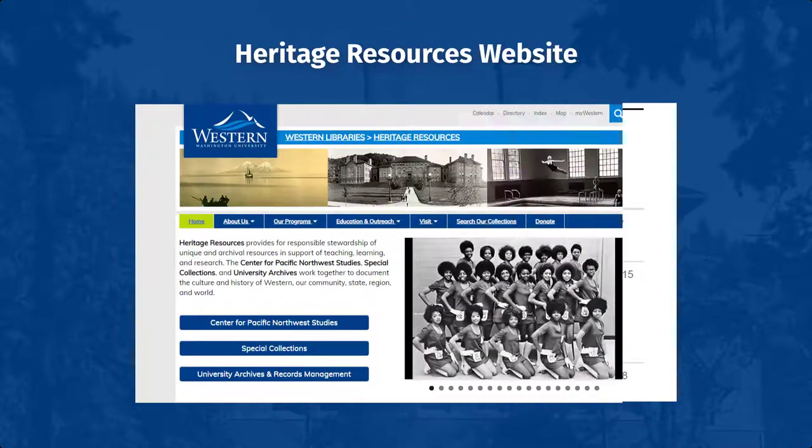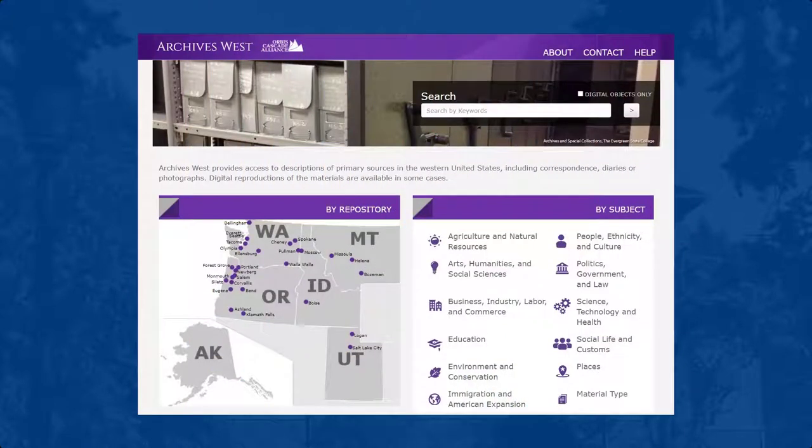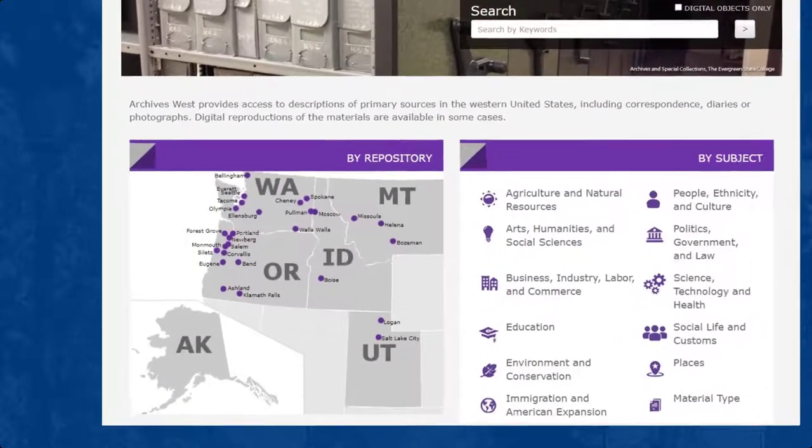Sometimes a guide will also include a detailed inventory or listing of collection contents. There are different places to search for these collection guides, including the Heritage Resources website, and they are also often linked from the library catalog records. Another very handy resource for guides to archival collections is the Archives West database. Archives West is a consortium of over 40 archival repositories located throughout the western United States, which submit their finding aids to one central site. This is a great online portal for researchers interested in finding information from more than one area or institution.